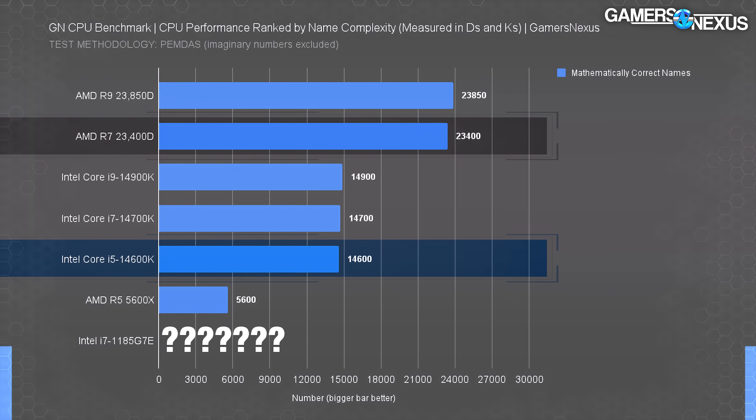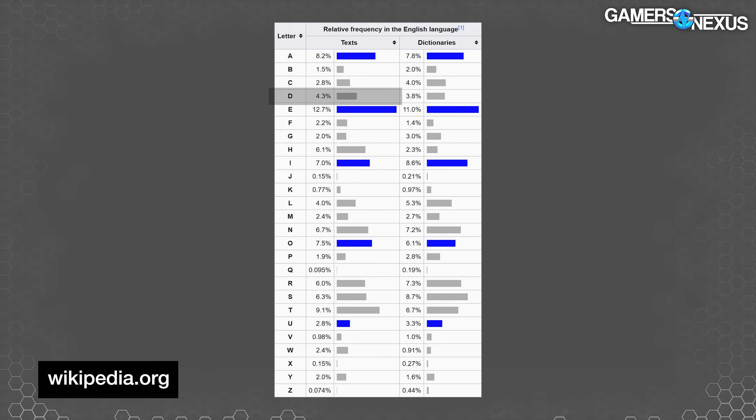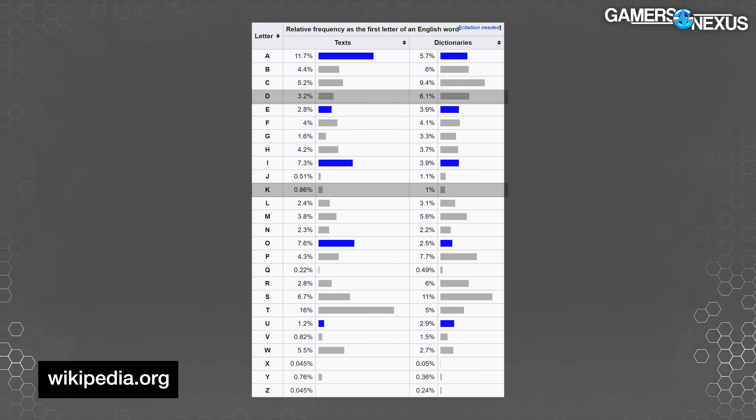AMD has 23,400Ds, whereas Intel only has 14,900Ks, and that's in its best CPU. We weren't sure which letter, D or K, is worth more here. So we looked up the frequency of occurrence of each letter in the English language. Our research indicates that the letter D occurs 4.3% of the time, whereas the letter K only appears 0.77% of the time. As you all know, 4.3% is 458.4% higher than 0.77%. We also spent time researching the occurrence interval of each letter as the first letter of a word in English, and D once again smashed it home. I hope we've made ourselves very clear as we go into this 14,600K review.